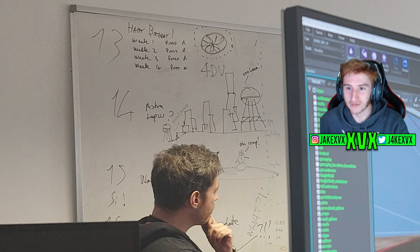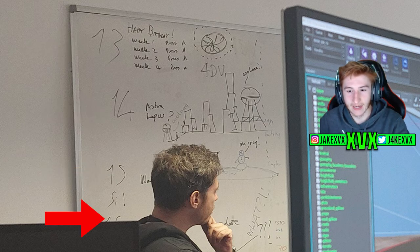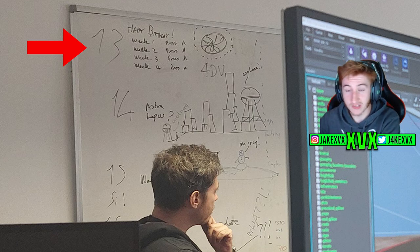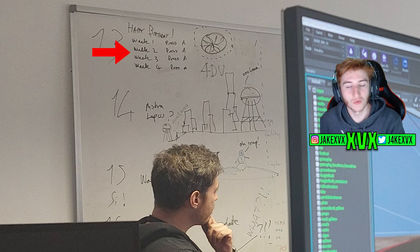The whiteboard is where a lot of the cool stuff is. The whiteboard seems to be broken down into four sections: 13, 14, 15, and 16. I believe these numbers refer to the series — Series 13, 14, and 15. Series 13 is the next one, being announced in a few days. So I believe Series 14 and 15 are also teased on this board. Near Series 13 it says 'Happy Birthday,' which adds up exactly because it's the 10-year anniversary. Then it says week one, week two, week three, and week four, with 'Press A' next to them.